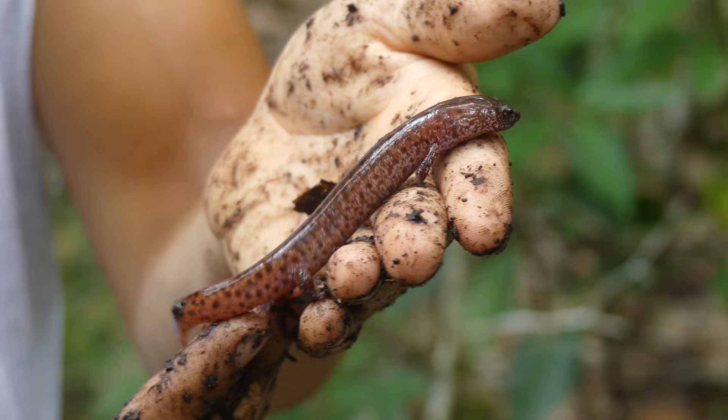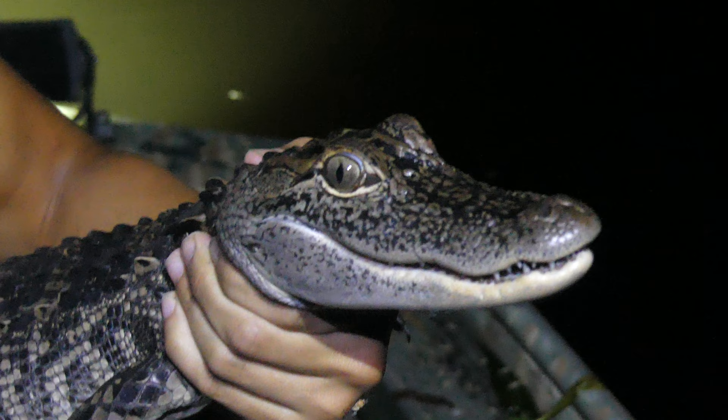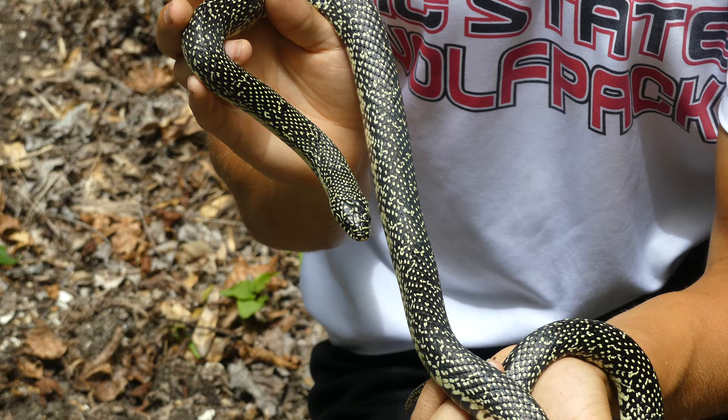Louisiana is home to over a hundred incredible reptile and amphibian species, but it's the snakes that can be found here which interest me the most. On today's adventure, we hunt for one of my absolute favorite herps that can be found in this area — the speckled kingsnake.